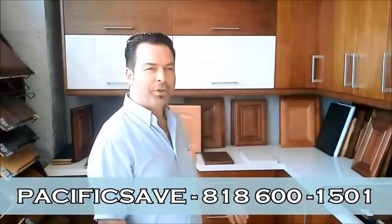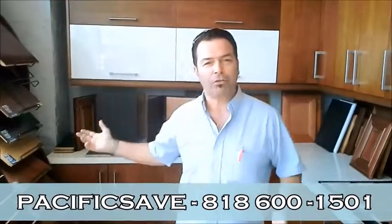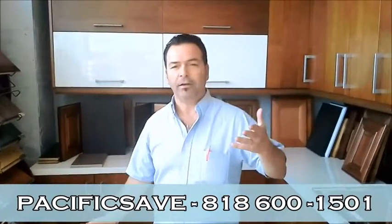Hello and thank you for coming back again to Pacific State Remodeling. What do you see over here? What we do is kitchen remodeling. We have a nice showroom here in the heart of the valley, in San Fernando Valley.